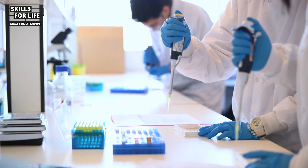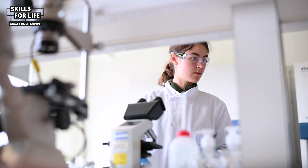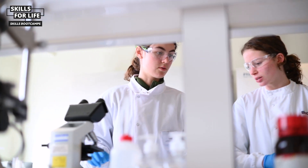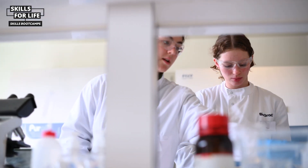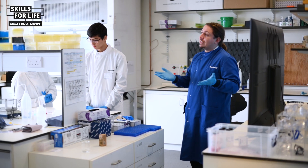I enjoyed it — it was good getting to practice all my pipetting skills, actually doing microbiology, spreading and gram staining, so it was good to actually do that hands-on. I'd definitely feel more comfortable in the lab now than I did beforehand, and more comfortable in a work industry setting now, definitely.